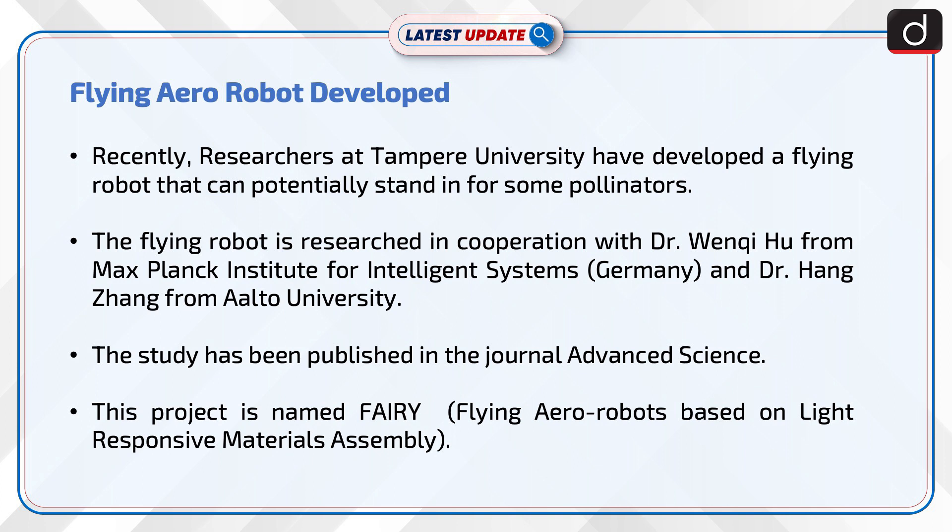The study has been published in the journal Advanced Science. This project is named FAIRY, which stands for Flying Aero Robots based on light responsive materials assembly.